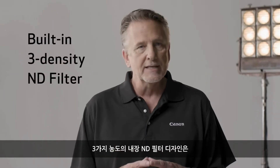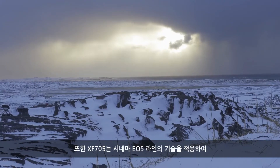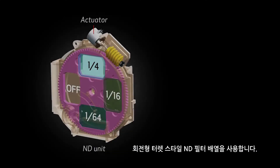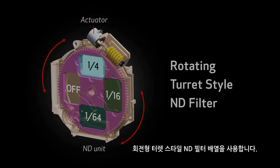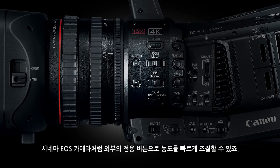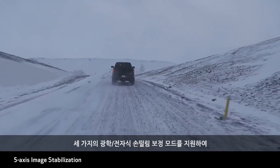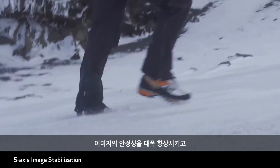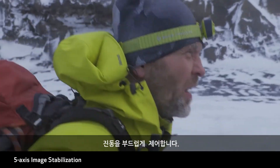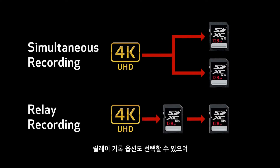The built-in three-density ND filter design allows optimum exposure in various lighting environments, like outdoors in bright sunlight. Borrowing from the Cinema EOS line, the XF705 adopts the rotating turret-style ND filter array found in our professional Cinema EOS cameras, and density can be adjusted quickly using the dedicated external buttons. A five-axis image stabilization system supports three modes of optical and electronic image stabilization, significantly improving image steadiness. It also enables smooth vibration control, and there are options for simultaneous backup or relay recording using the dual SD slots.